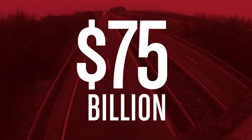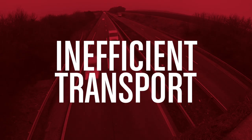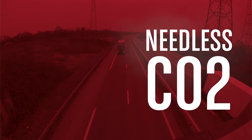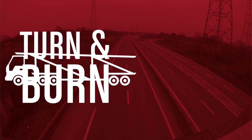Every year, the auto transportation industry wastes 75 billion — that's billion with a B — on inefficient transport of automobiles. And every year, 20 billion kilograms of needless CO2 is wasted by this inefficiency, hauling a full load one way and nothing on its way back home.